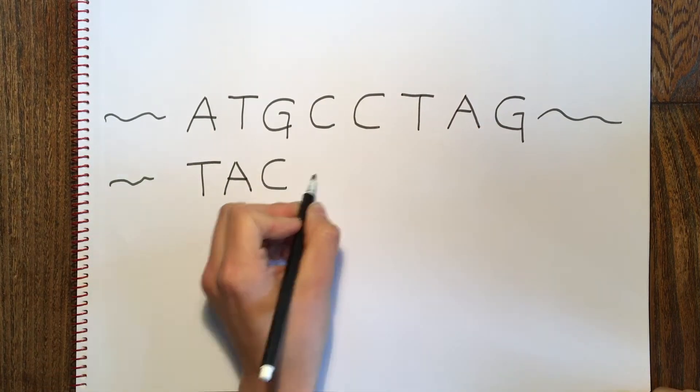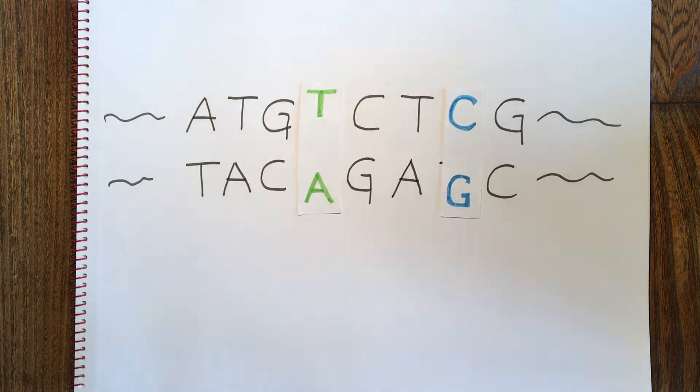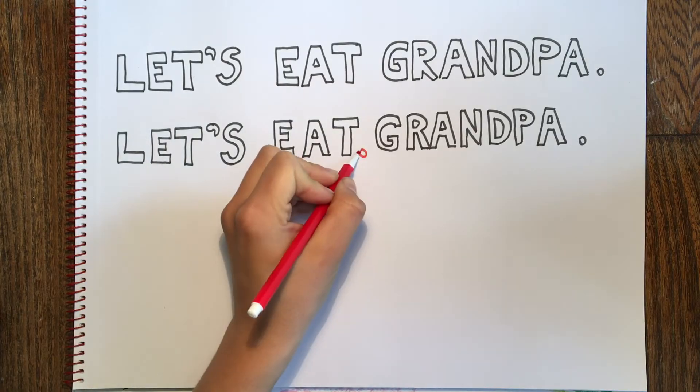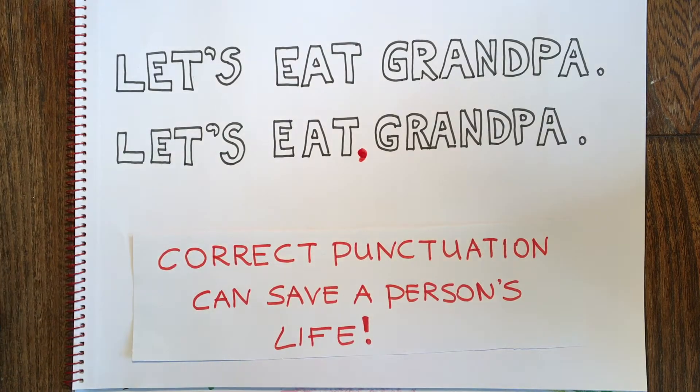Every person, except for identical twins, has a slightly different instruction manual, which makes us all different from each other. It turns out that our instruction manuals can be read in different ways. Imagine it like this: the letters and words of the manual are all in the same order, but depending on the punctuation, they can be interpreted very differently.